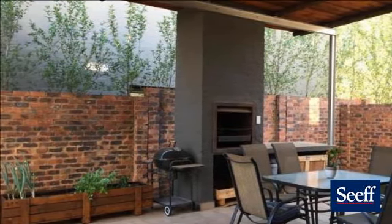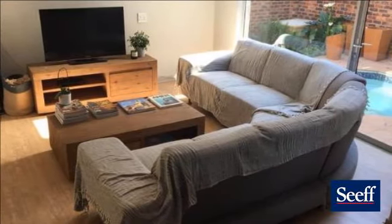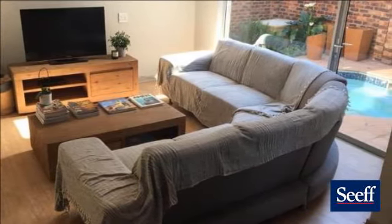Exclusive mandate — don't miss out owning this perfect home in an exclusive 24-hour security estate in Olympus.